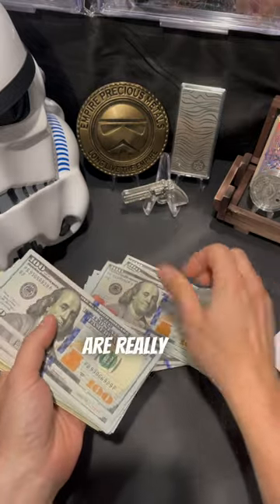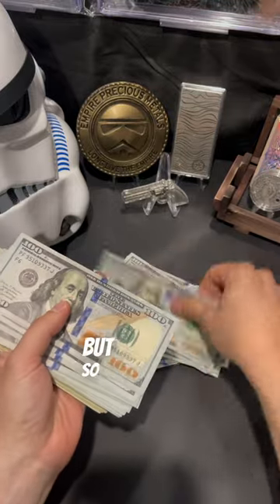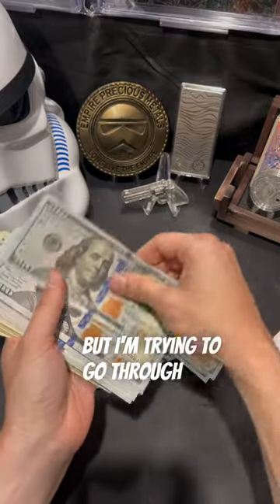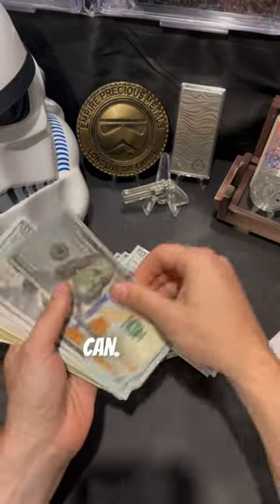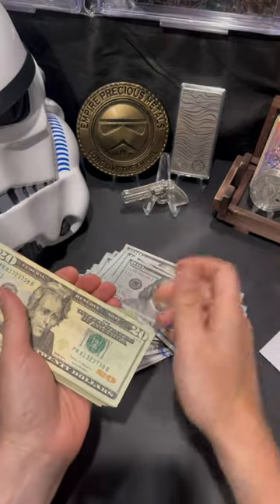Also, sometimes if serial numbers are really crazy or really low, people will buy those. But so far, I'm not really seeing anything. Some were in sequential order, but I'm trying to go through this as quickly as I can. It's looking like I'm coming up with a big goose egg. I'll do the batch of 20s next.